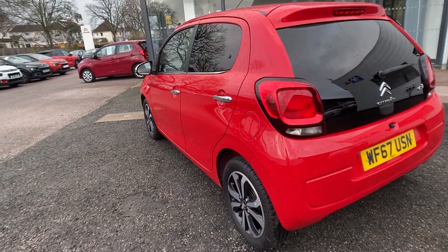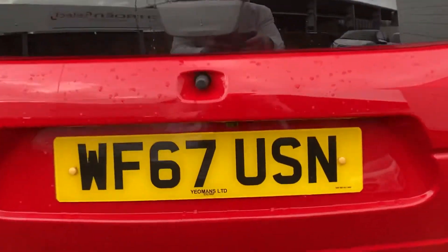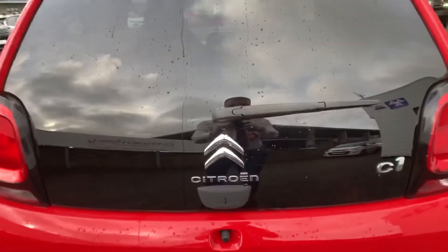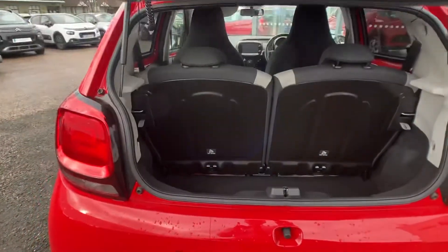As we approach the rear, you get a rear reversing camera located just above the number plate. I'll demonstrate that on the main screen in a moment. As we open the boot,